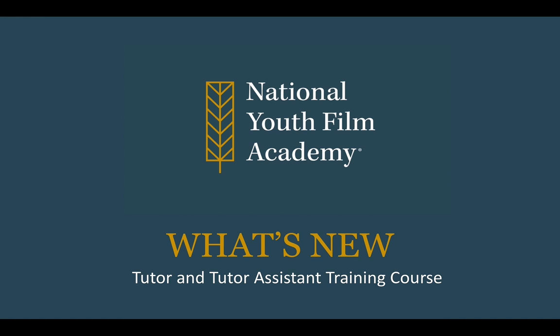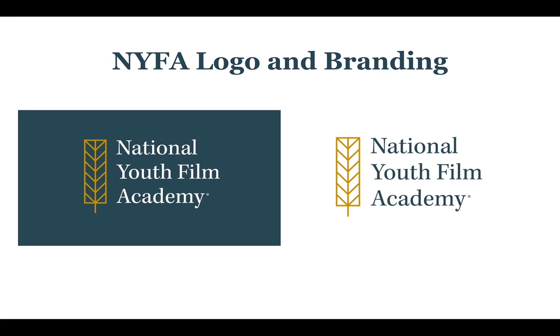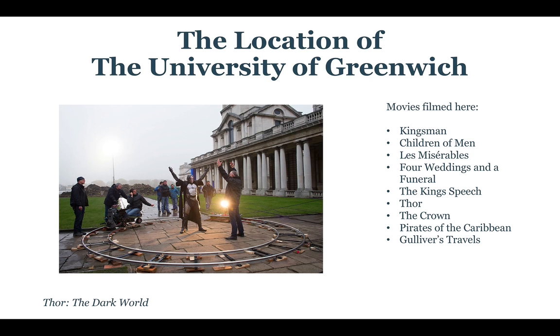So what's new? The logo and branding is new for the National Youth Film Academy. We've gone a lot more professional looking, wanting to match the references of the BFI and other institutes in the UK that we admire, and present ourselves in a much more professional way within the industry.